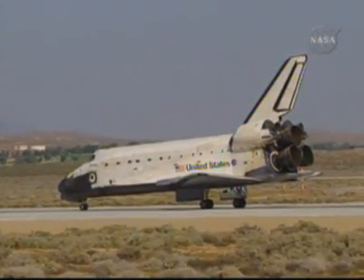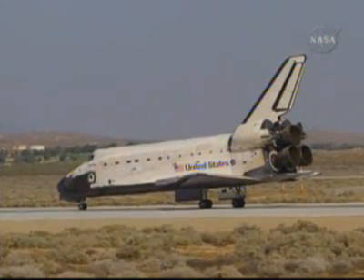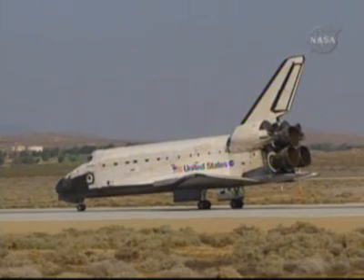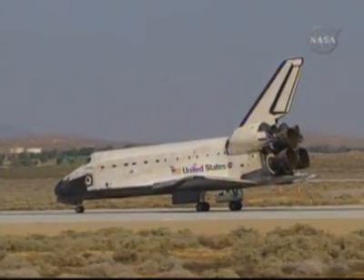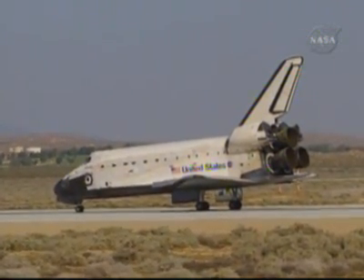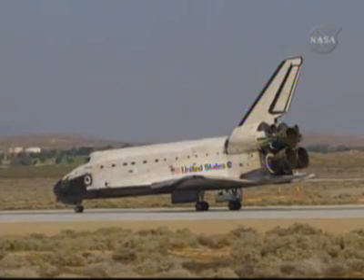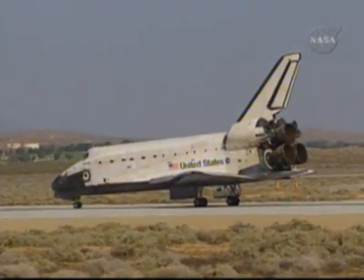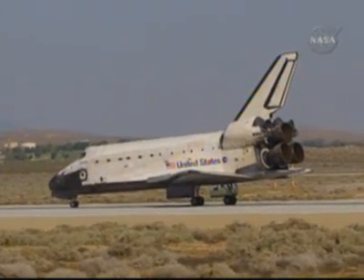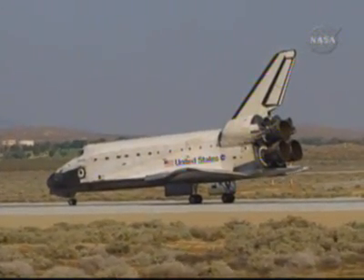Welcome home, Atlantis. Congratulations on a very successful mission giving Hubble a new set of eyes that will continue to expand our knowledge of the universe. Thank you, Houston. It was a thrill from start to finish. We've had a great ride. It took a whole team across the country to pull it off. Our hats are off to you all. Thank you so much.